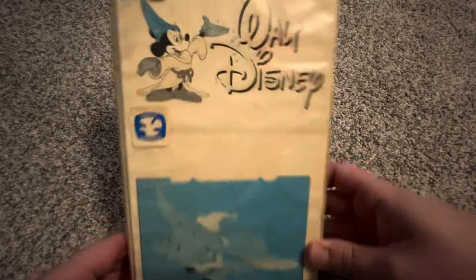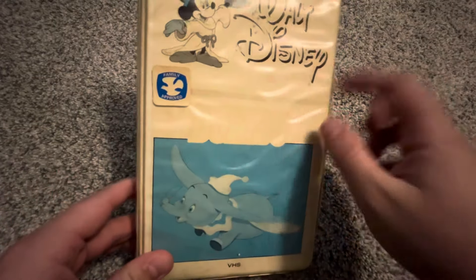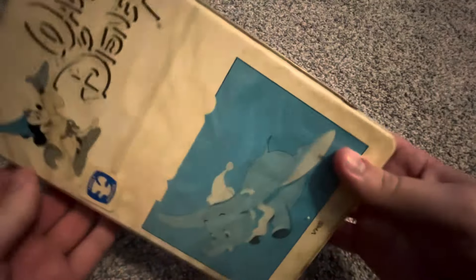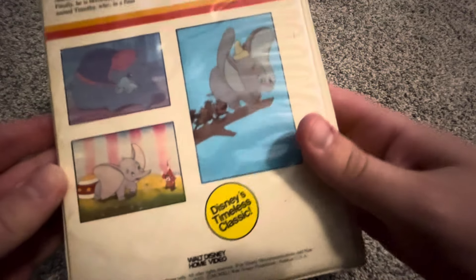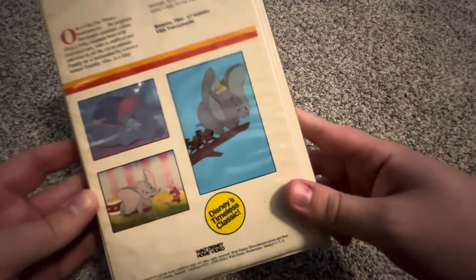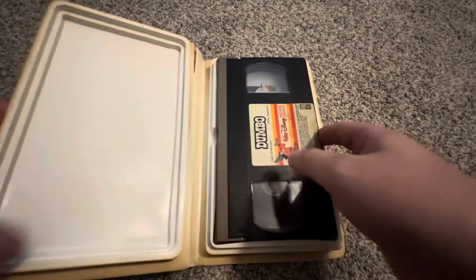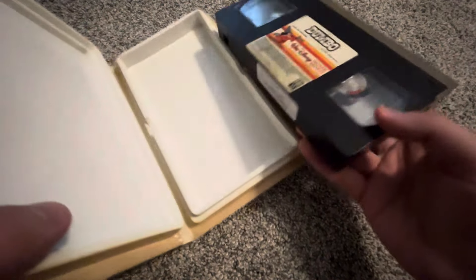We start with the oldest copy — the Neon Mickey copy of Dumbo. This was a former rental; you can tell it was faded when I got it at a secondhand store. There's a tape with a sticker label and a tan lid. This tape has a print date of March 12, 1985, so this may actually be an '83 VHS reprinted in early '85.